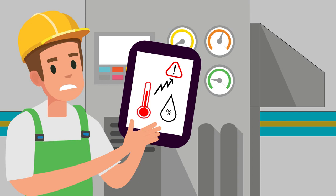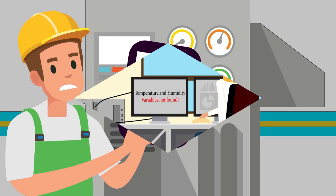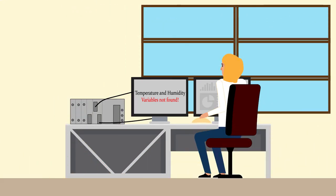Therefore, he decides to put them under control. Magali, the automation engineer, is in charge of collecting these parameters for their monitoring.